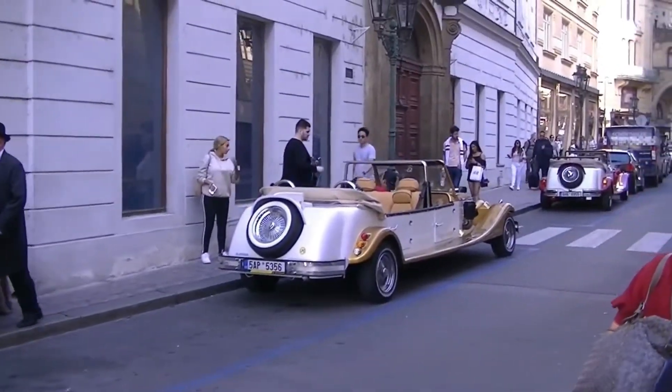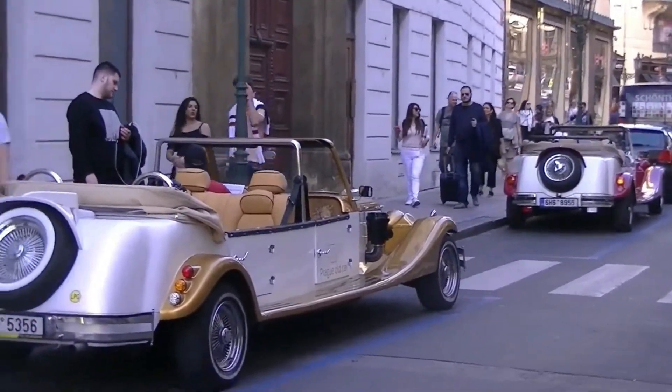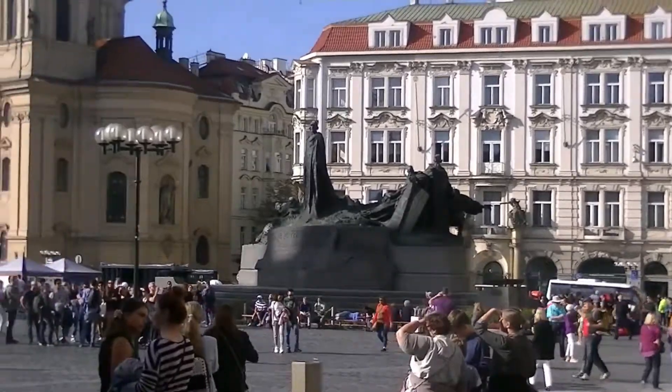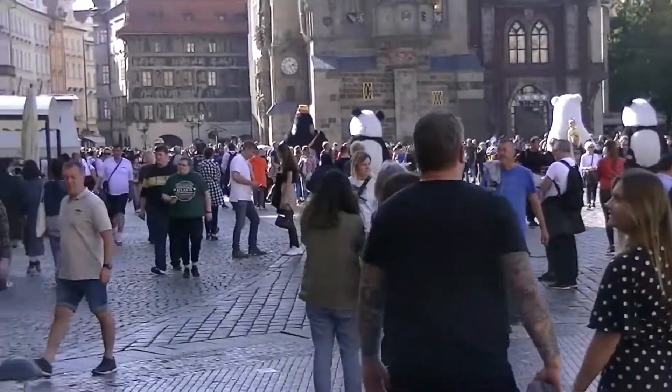Old time car here. We've got two of them. It would appear we've come to the old square here in downtown Prague.